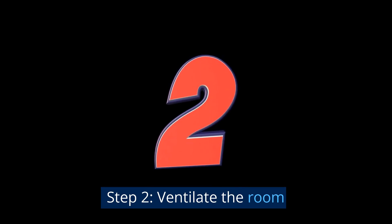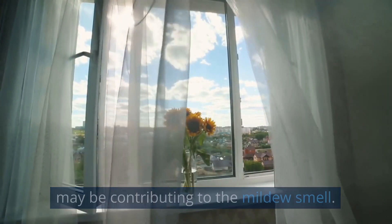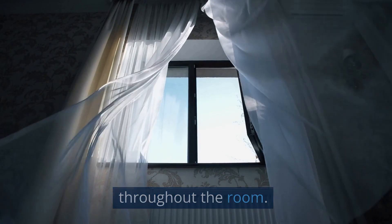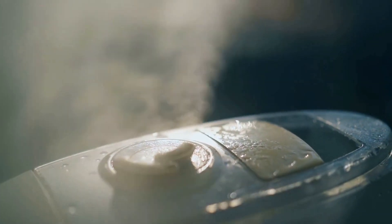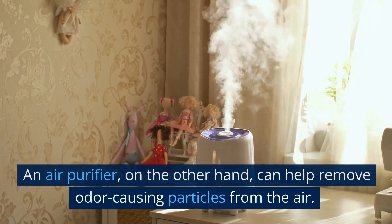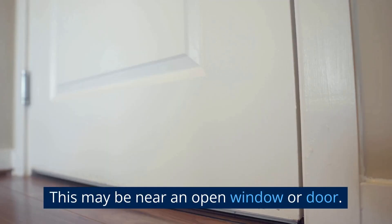Step 2: Ventilate the room. Open windows and doors to allow fresh air to circulate. This will help remove the stagnant, stale air that may be contributing to the mildew smell. If possible, try to keep the windows and doors open for as long as possible. In addition to opening windows and doors, you can also use a fan or an air purifier. A fan can help to circulate the air and move the mildew smell out of the room. An air purifier can help remove odor-causing particles from the air. When using a fan, place it in a location where it can effectively circulate the air, such as near an open window or door.